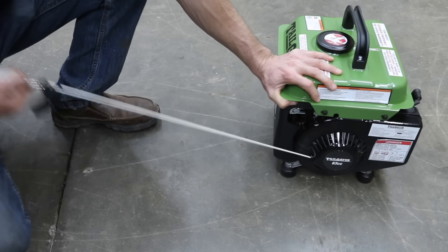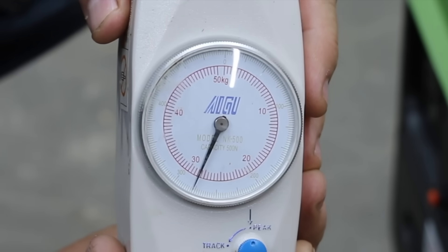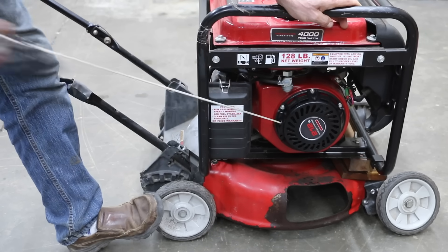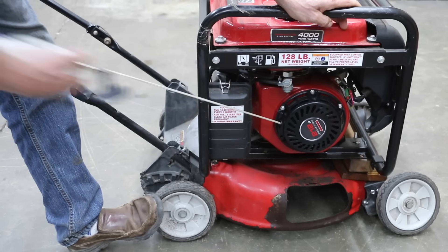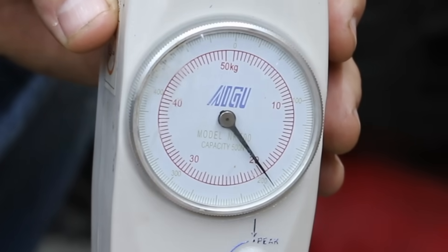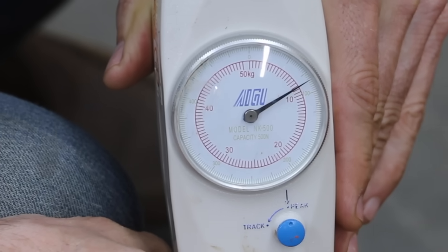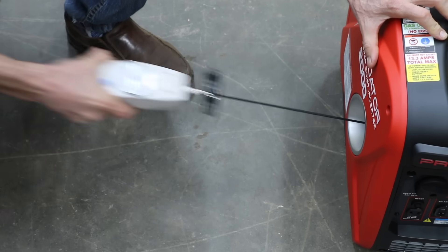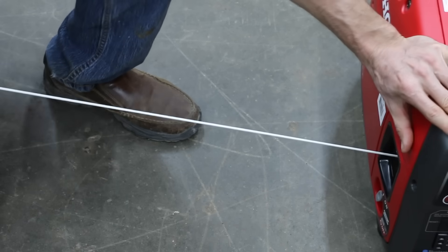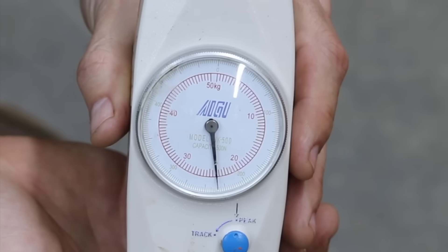Let's see how much force it takes to start the generators, using a force gauge to measure the peak force of three pulls on the starter rope. The Tailgater takes 28 kilograms or almost 62 pounds of peak force. The Predator 4000 has a much larger engine but has a built-in compression release, taking a lot less peak force at 19.5 kilograms or 43 pounds. The Genmax takes a lot less force at only 8.5 kilograms or 18.7 pounds. The Predator takes a little more effort than the Genmax at 12.5 kilograms or 27.5 pounds. The Honda takes about twice the force as the Genmax and the Predator at 24 kilograms or 52.9 pounds.